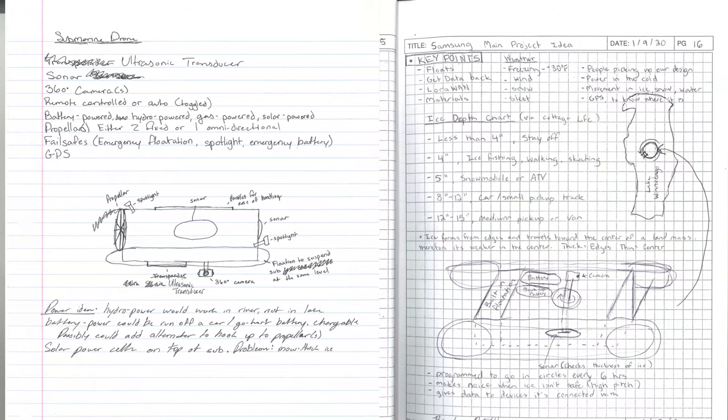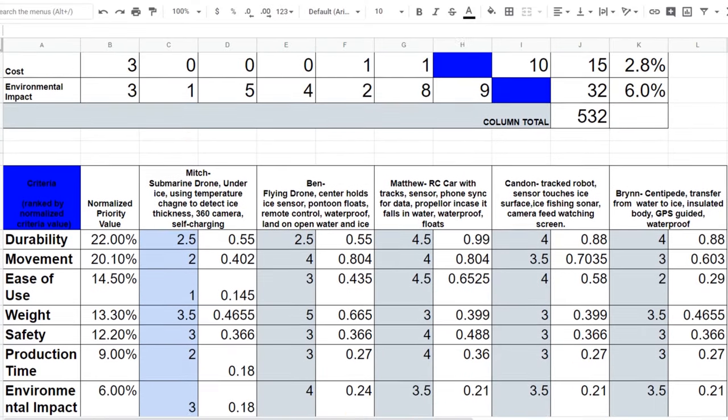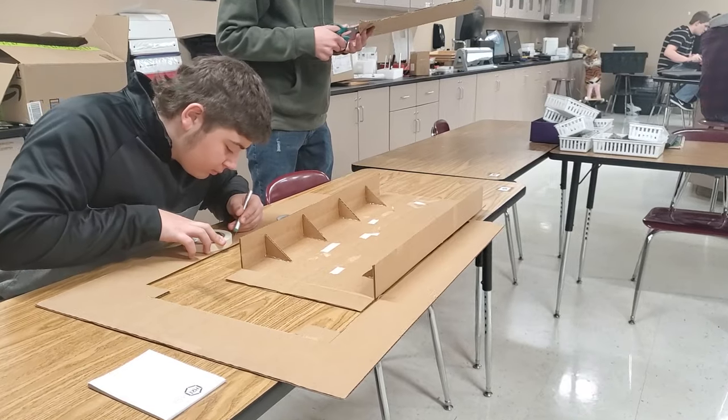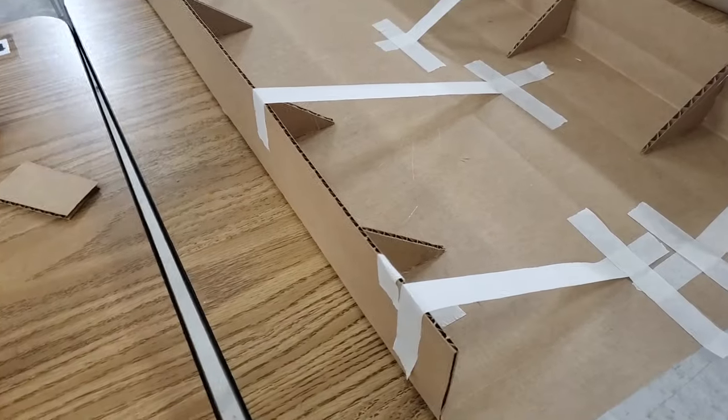Our original brainstorm sketches were rated using an engineering analysis in order to determine which design best fit our criteria, with the highest scoring design chosen for our initial prototype. The class then divided into specialized groups, each given a specific task to contribute to the prototype.